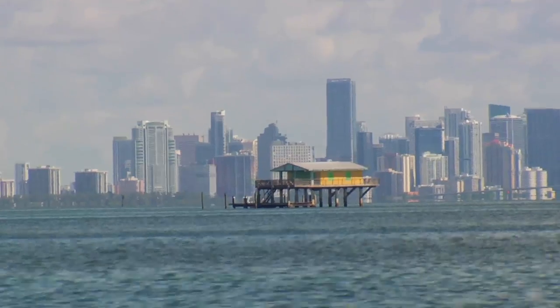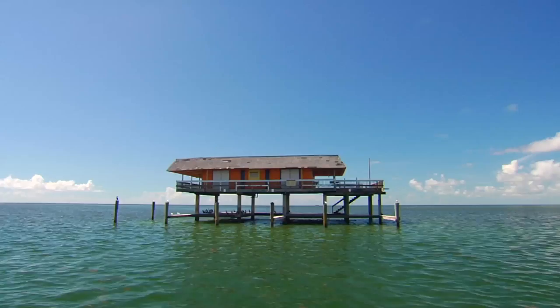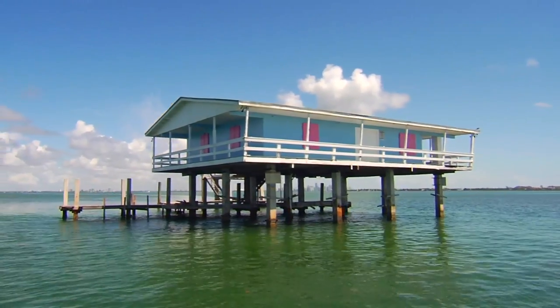But less than a mile away, in the middle of Biscayne Bay, a piece of Florida history hovers above the blue-green waters. Welcome to Stiltsville — seven homes scattered throughout the bay, built on stilts just above the water.